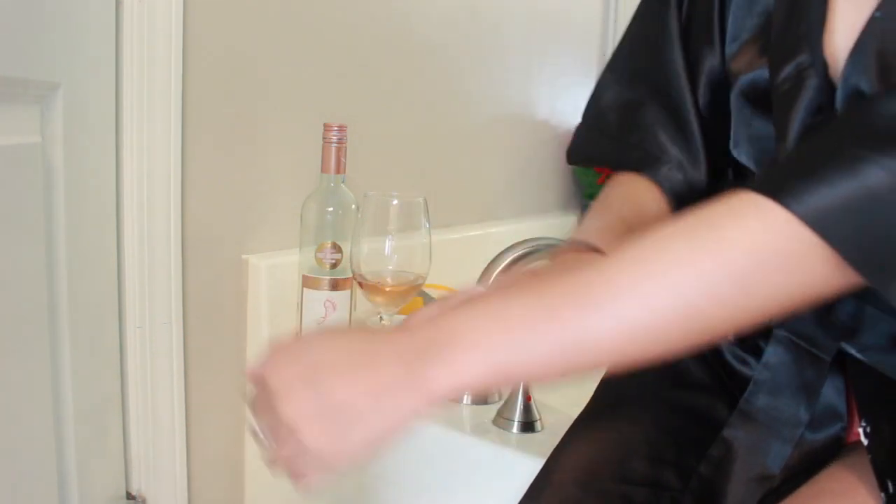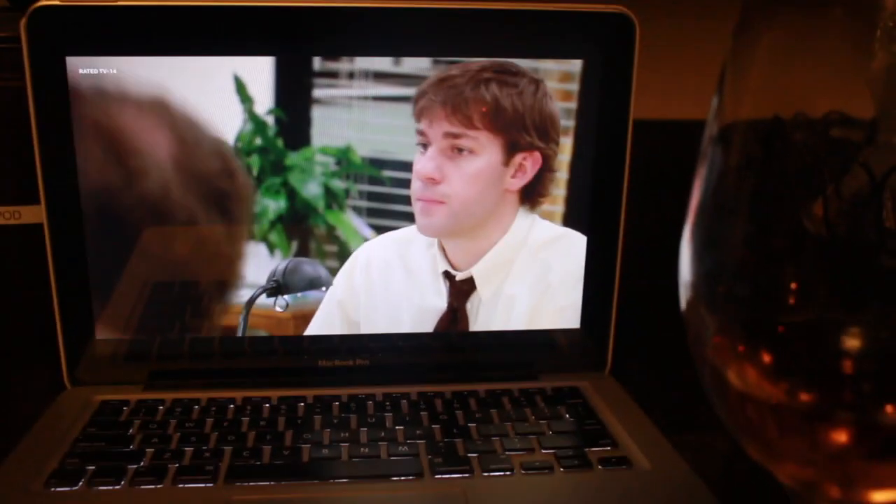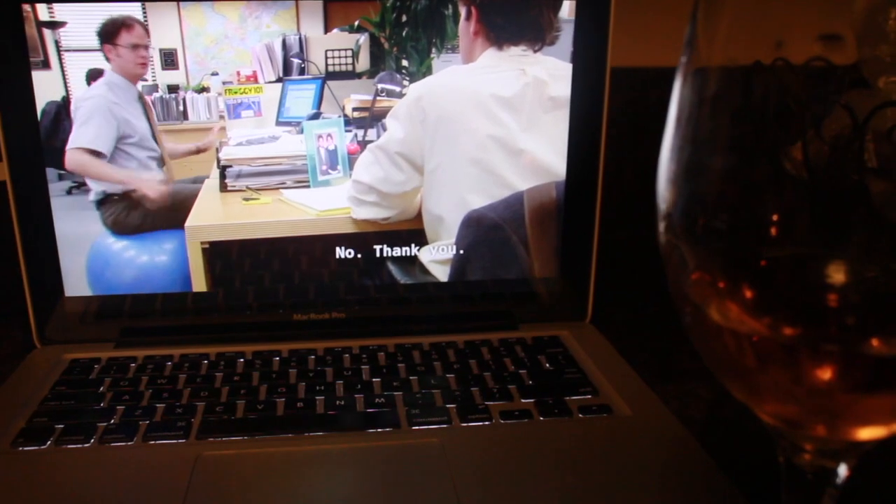It wouldn't be a pamper routine without feeling well fed at the end of the night, so I cooked a home cooked meal — some yummy spaghetti — and of course I always watch The Office while I cook.